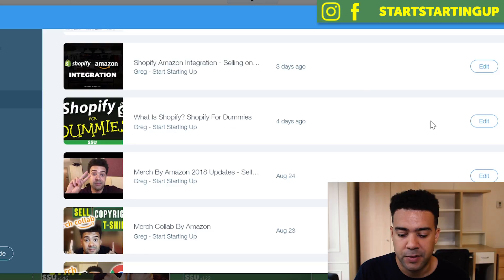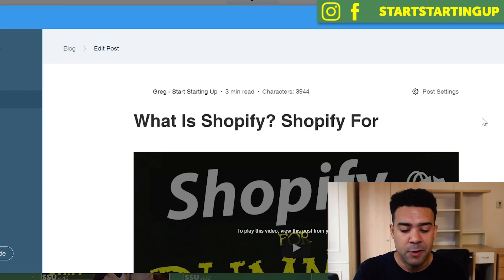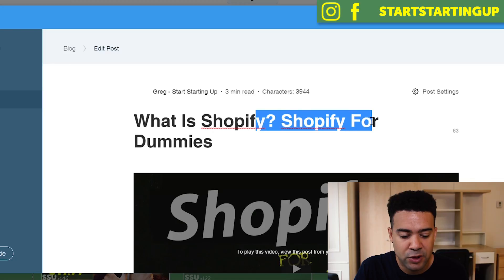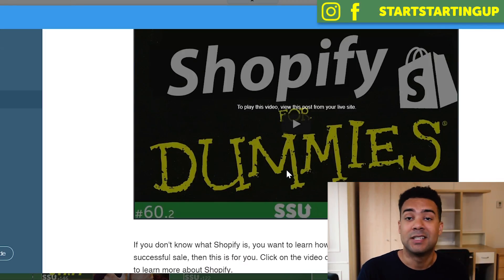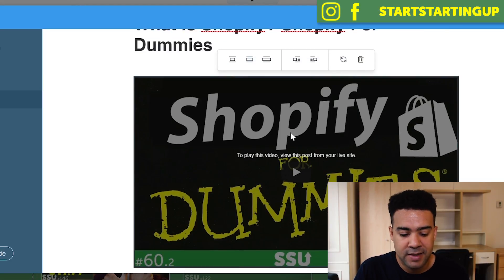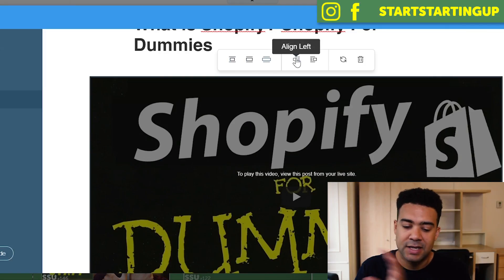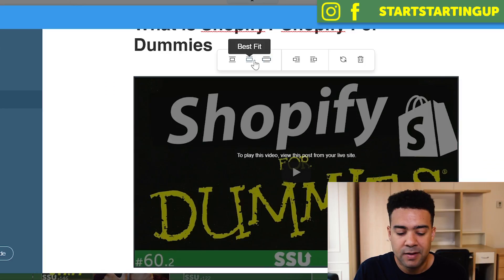We'll go into one of my existing posts — the 'What is Shopify' post — and I'll show you exactly how you can change blog posts, add new things in, and just how easy and straightforward it is. Here is my 'What is Shopify' blog post with my title at the top. I've got a link to my YouTube video right at the top so readers can watch a video relating to what I'm writing about. It's super easy to embed a video. I can make the video small, medium-sized, or full-width. I can put it on the left with text on the right, or align it to the right with text on the left, or remove it. I'll put it back to best fit.